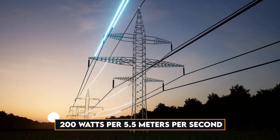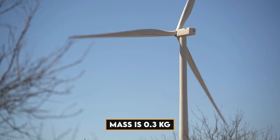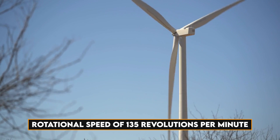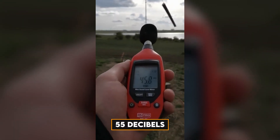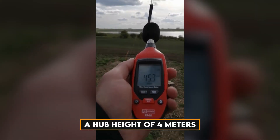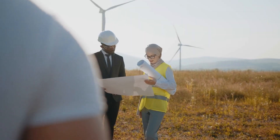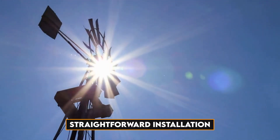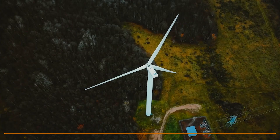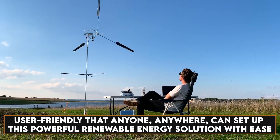The rated power of the wind catcher is 200 watts at 5.5 meters per second. Its single blade mass is 0.3 kilograms with a maximum rotational speed of 135 revolutions per minute. The noise level is 55 decibels. The wind catcher possesses a hub height of 4 meters. While most small wind turbines require complex installations involving cranes and specialized equipment, wind catcher's design enables straightforward installation without such complexities. It is user-friendly — anyone, anywhere, can set up this powerful renewable energy solution with ease.